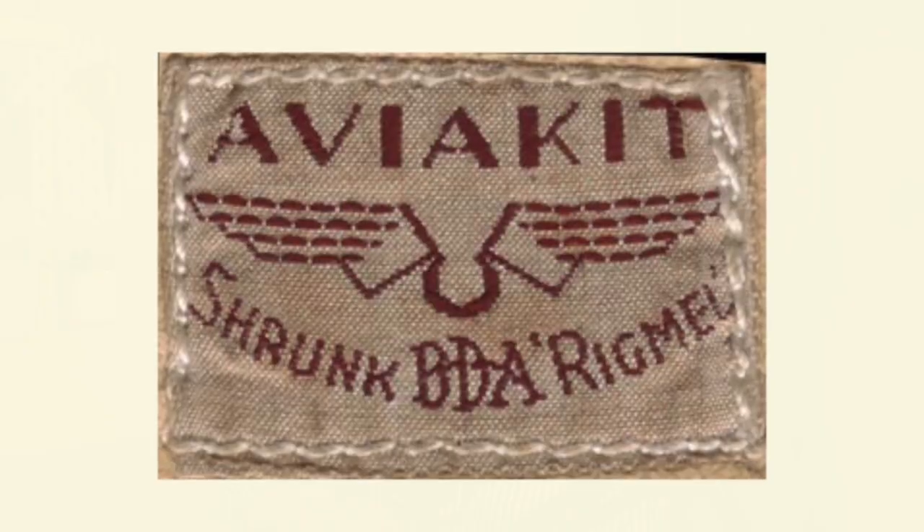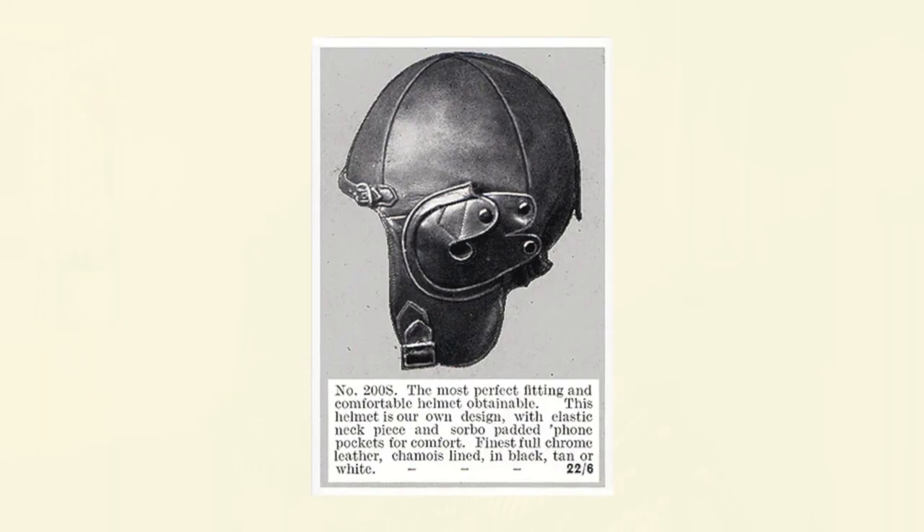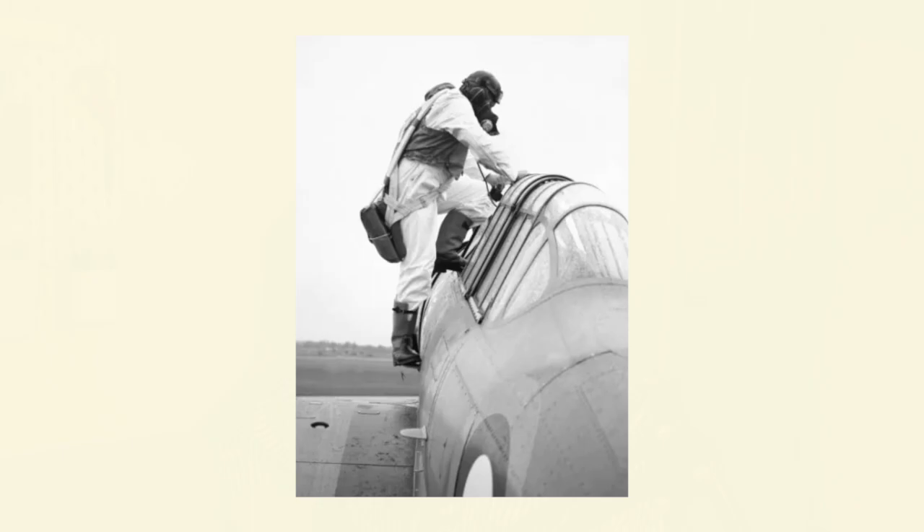This street was actually known as Motor Row, believe it or not, and at this time it was also the center of the clothing trade in England. They would go on to provide aviation gear to multiple countries throughout Europe, which eventually morphed into their brand Avia Kit. Through this brand, they provided items such as goggles, boots, and helmets, and different things that pilots would need in their day-to-day lives.